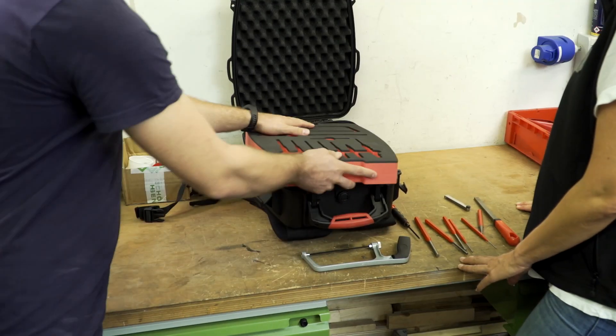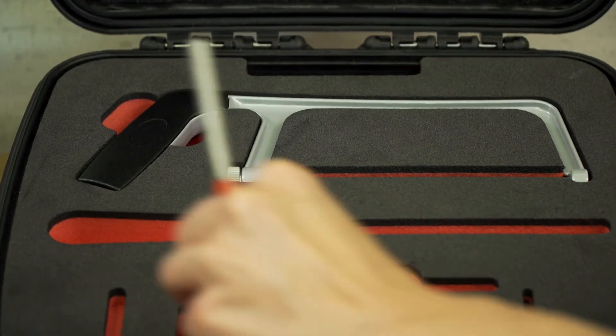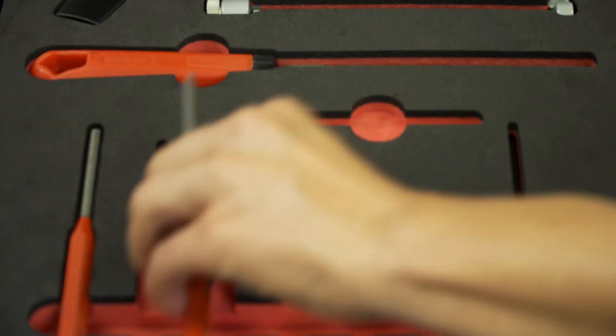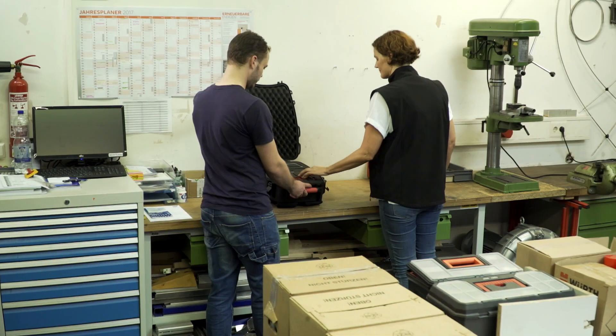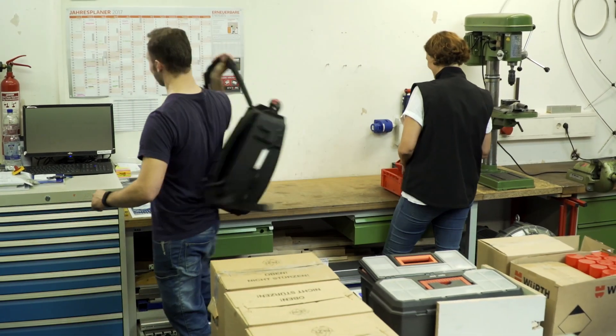The foam inserts ordered by app also reach the customer quickly. Without the Foam Creator app, the development and production process would have taken two to three weeks — now the foam and case are delivered within days. Thanks to Foam Creator, we've won new customers among private consumers. We used to deal exclusively with businesses, but now we're seeing that consumers have great ideas on a smaller production scale. We want to achieve resource efficiency with Foam Creator and are aiming for a 25% reduction in material costs.